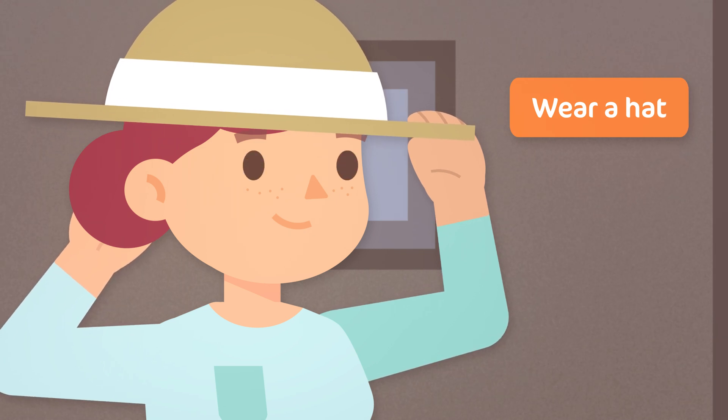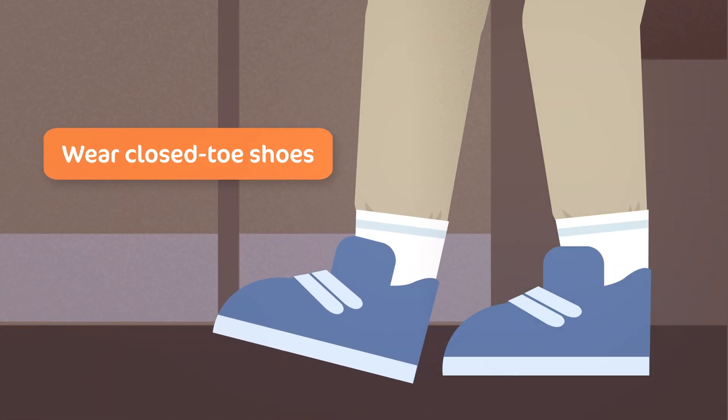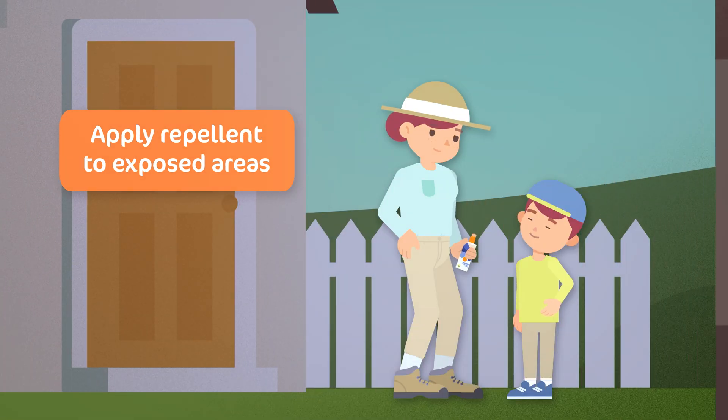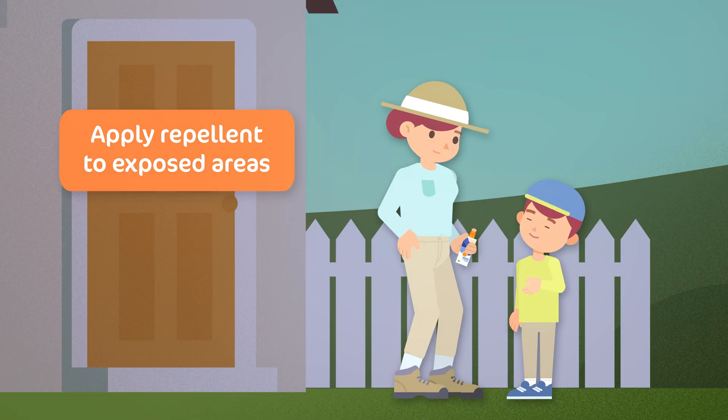Wear a hat to protect your scalp and closed toe shoes to keep ticks off your feet. Cover any skin that is still exposed with tick repellent.